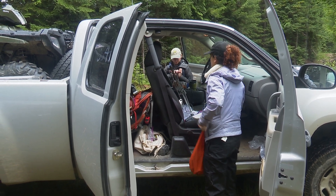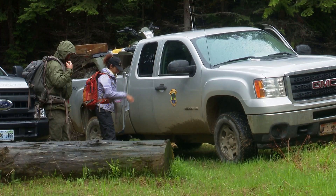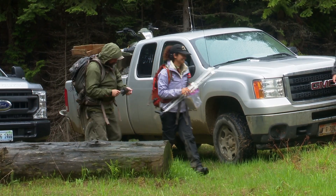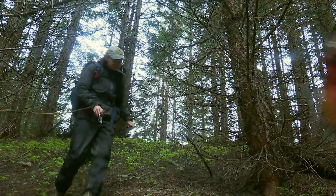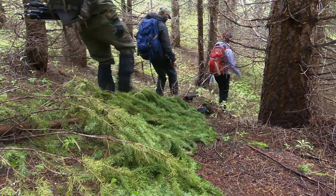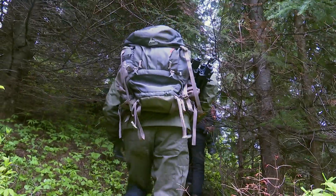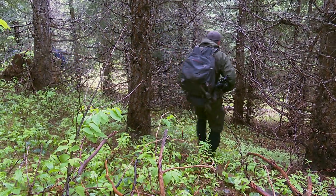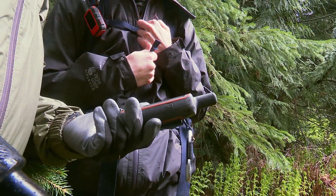It's day 20 for graduate student Lorena Carey and crew to find newborn fawns in Game Management Unit 10A, which covers nearly one million acres. It's generally pretty tough — they can be in any type of landscape, and we got to get across there.